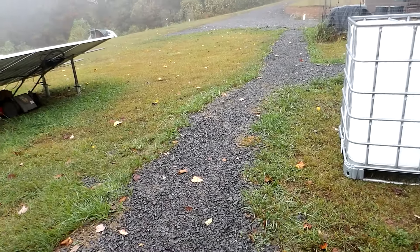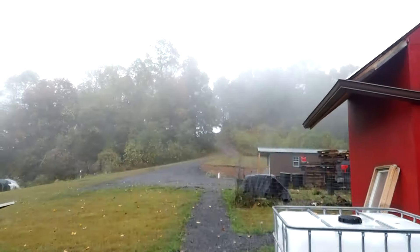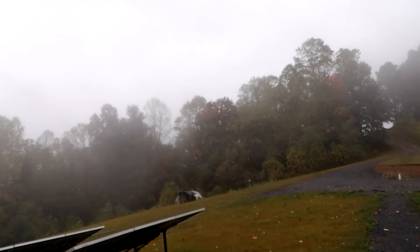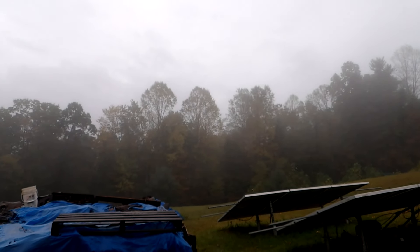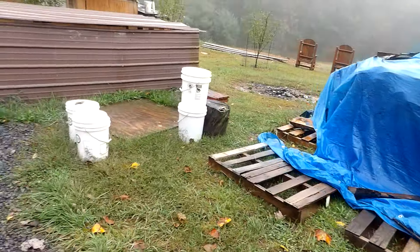Hey everybody, Prepper Nurse One here. Very, very foggy as you can see. I'm going to pull this up here so you can see better. Continuous rain — we had rain all through the night, just non-stop. Like I said, we needed this rain, we really, really did. But it was pretty wild. I'm going to take a walk back here and show you the tanks in a second.